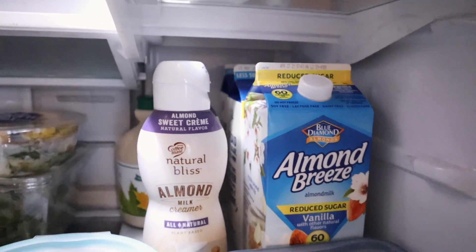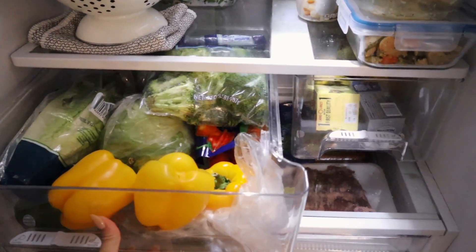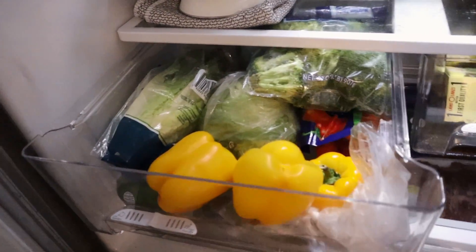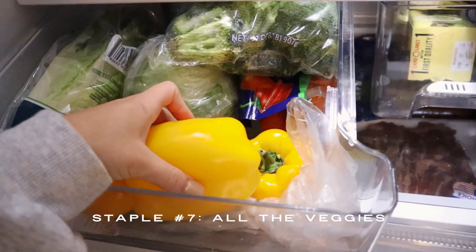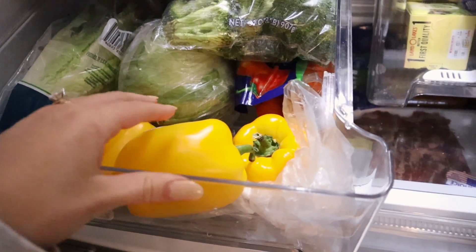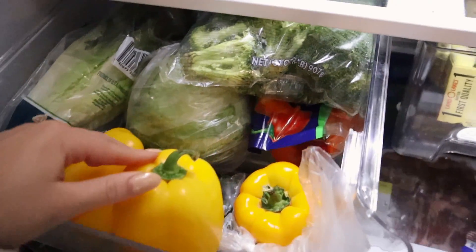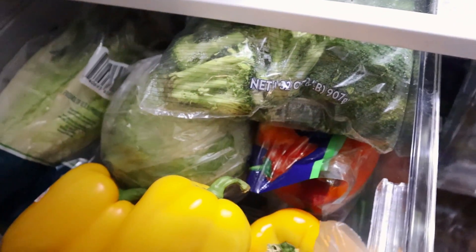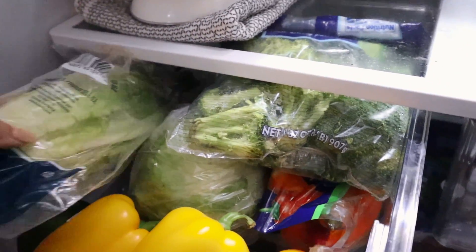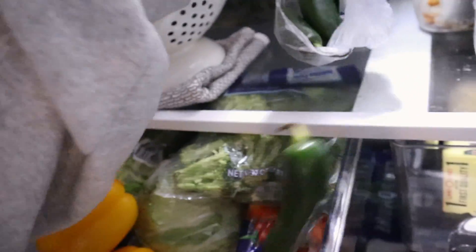Our almond milk — I drink way too much almond milk. Moving on to our veggies and produce drawer: it's kind of jam-packed right now because there are a couple of things that aren't quite expired yet but I don't want to throw them out. I always have bell peppers on hand — I'll put these in an omelet, a stir fry, anything like that. Then there are some mini bell peppers I use as a snack, some lettuce, cilantro, cabbage, a cauliflower in the back, and jalapeños as well.